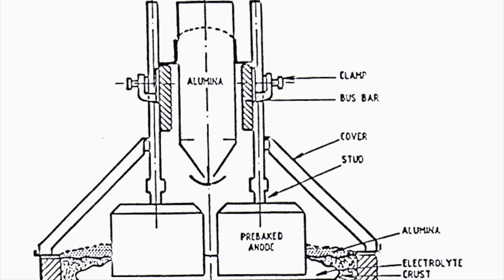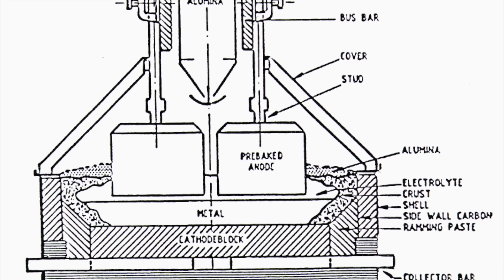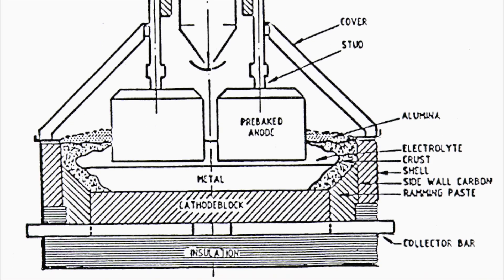He wasn't quite successful in this, so in 1891 he decided to devote his energies to developing a more economical process for producing aluminum — something to compete with the then-dominant, and still-dominant today, Hall-Héroult process.